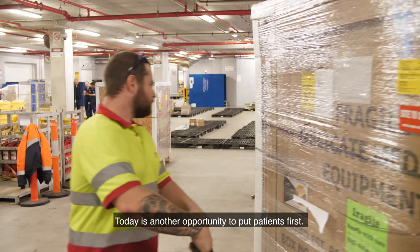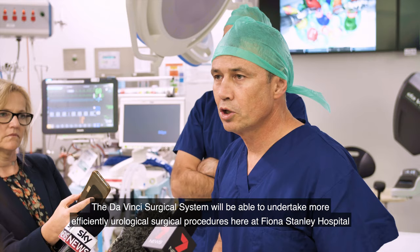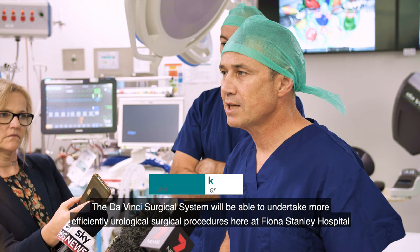Today is another opportunity to put patients first. The DaVinci Surgical System will be able to undertake more efficiently urological surgical procedures here at Fiona Stanley Hospital.